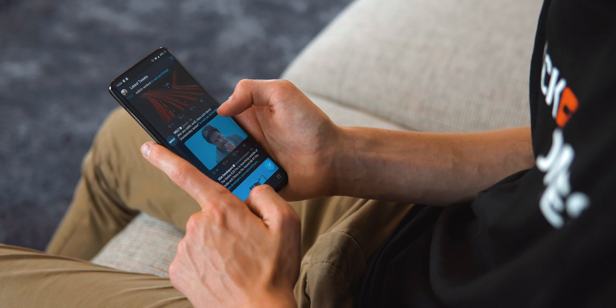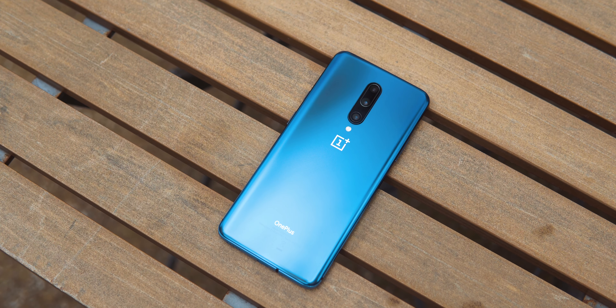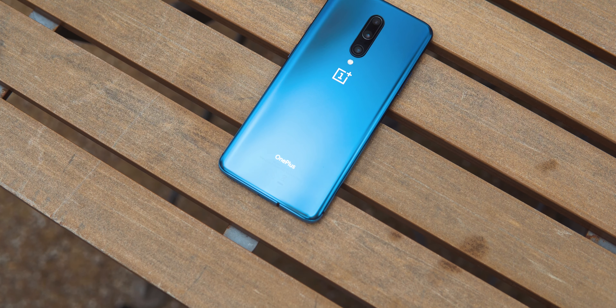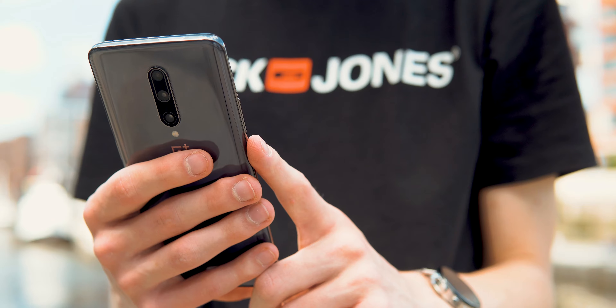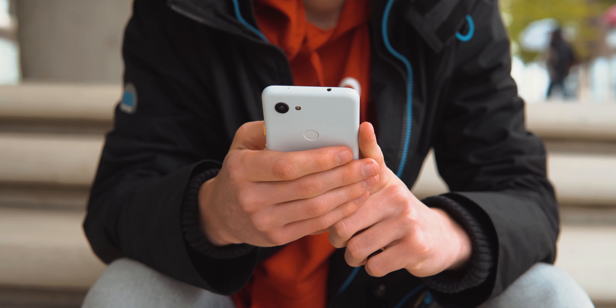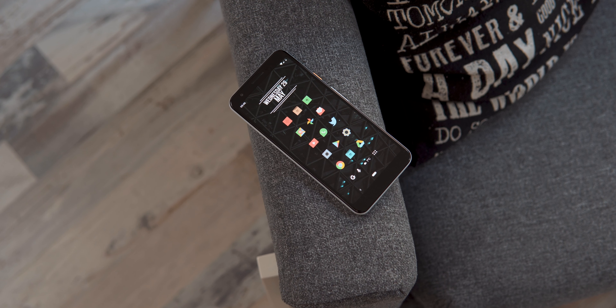In case you haven't noticed, these phones are not for the same person. The OnePlus 7 Pro is the phone for enthusiasts or people who just want the most of everything — a one-of-a-kind 90Hz display, a phone that looks like it's from the future, super fast charging, unrivaled performance, and a camera that will not disappoint. But all of this has its price: it's almost twice as expensive as the Pixel 3a, and that's a steep premium.